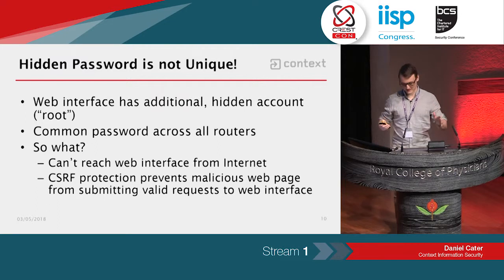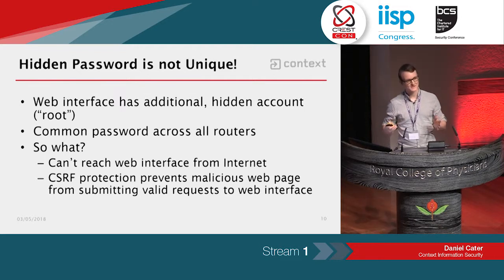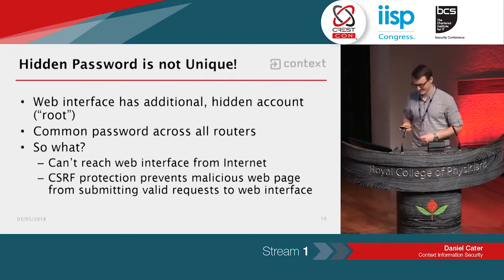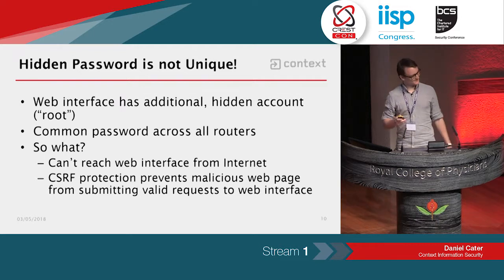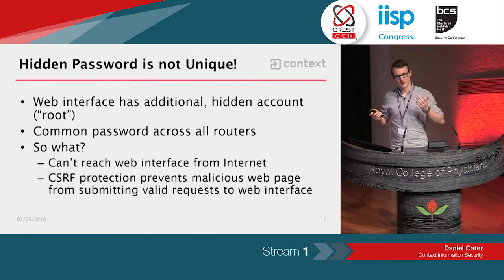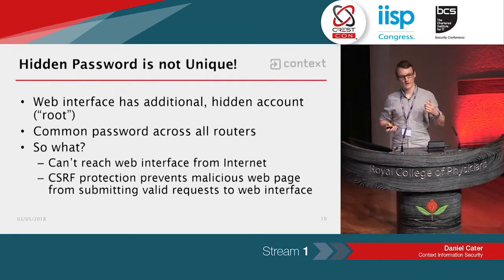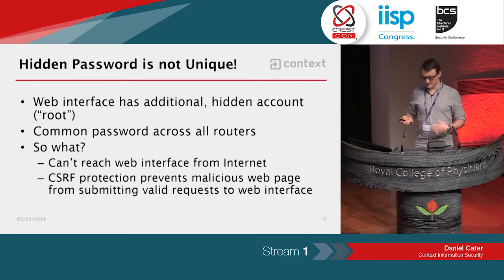I've been told not to call it a backdoor, so I'll just describe it as a customer services account with a hard-coded password that the customer doesn't know is there. But by itself, this doesn't allow you to do anything because the web interface is not directly accessible from the internet. If you browse to the customer's public IP address on port 80, nothing happens. And the CSRF protection doesn't allow you to submit these credentials to the router's web interface from JavaScript in the customer's browser, so we had to look for something else.